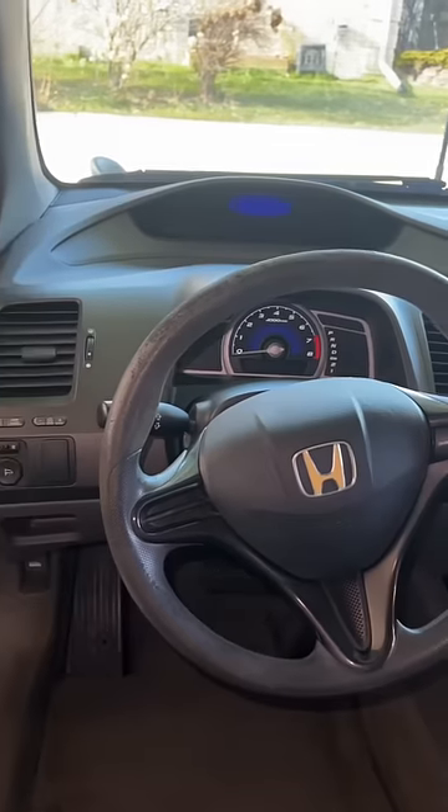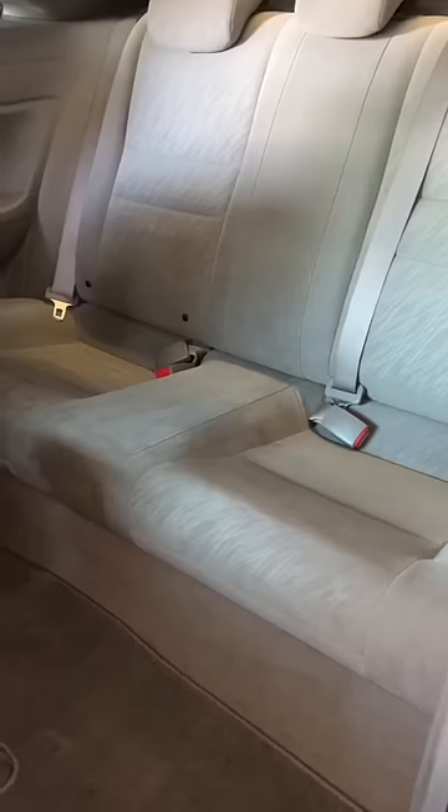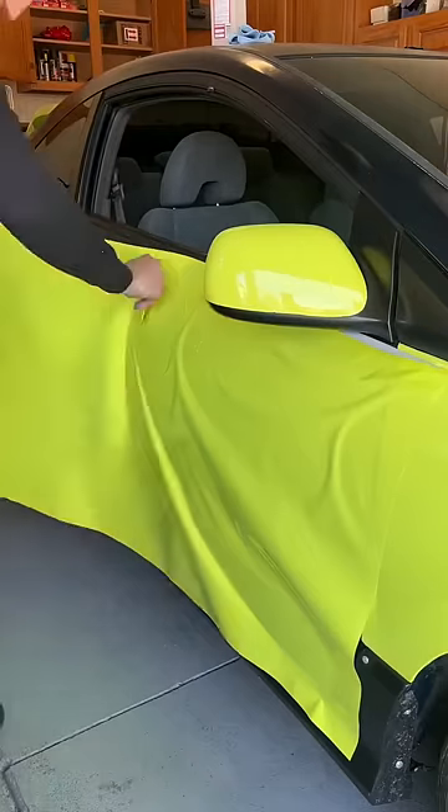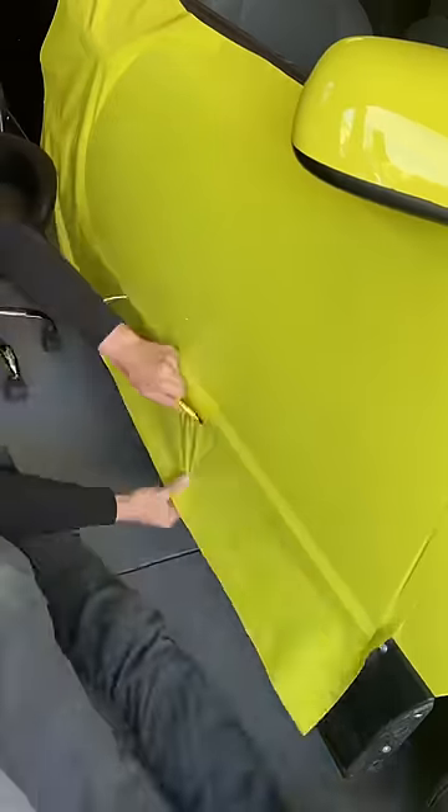So now thankfully I can drive around in a decently cleaned car. Anyways, at this point I impulsively decided to wrap the door since I had some time to kill. I'm not gonna lie, the color has been growing on me quite a bit.